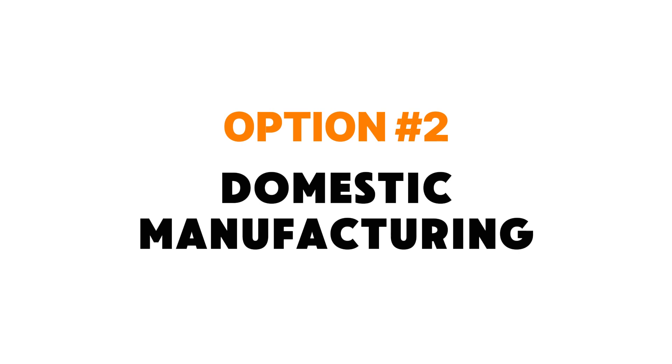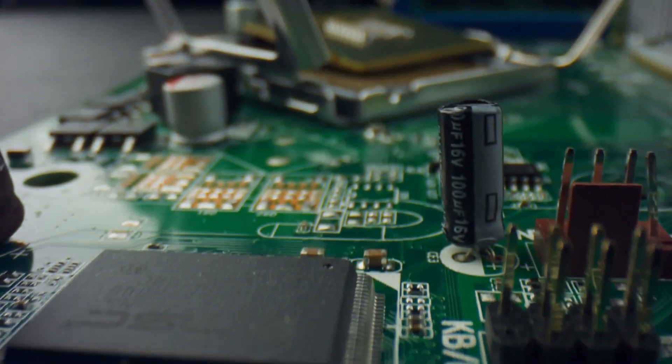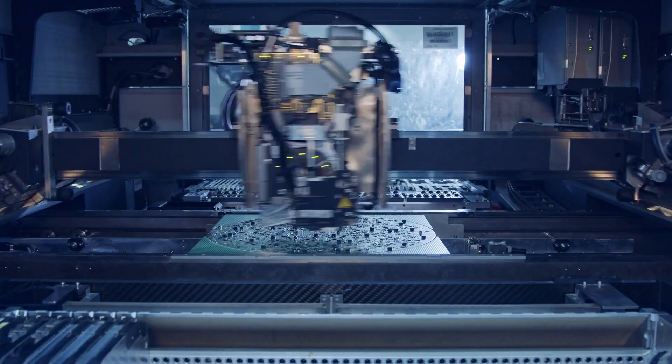The next option is domestic manufacturing, which means having your product manufactured in your own country. Most likely you would still import all of the electronic parts, as a lot of them are manufactured and shipped from China. So if you're in the US you're likely still going to be paying a high tariff on all the components you order, even though you'll be doing the circuit board manufacturing domestically. Even excluding the tariffs, it's going to be more expensive to manufacture domestically because everything — most importantly labor — is going to be more expensive than in China or Taiwan.